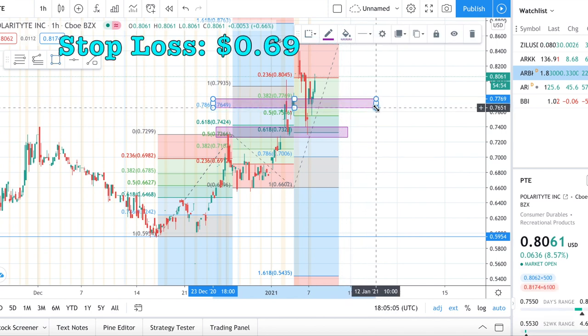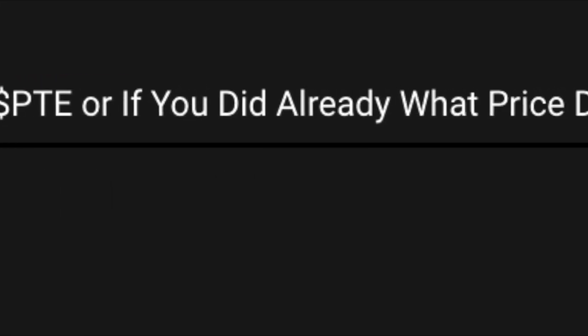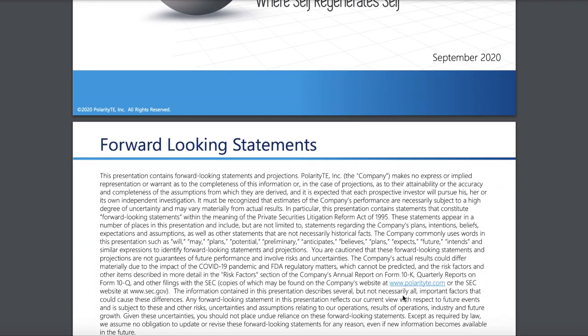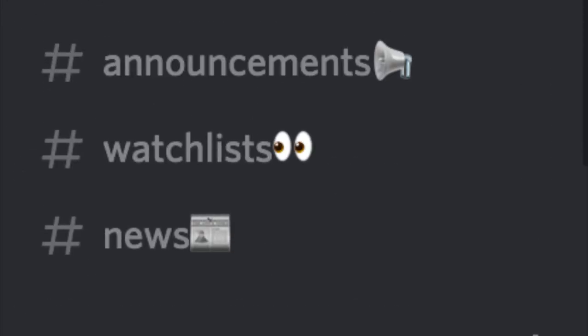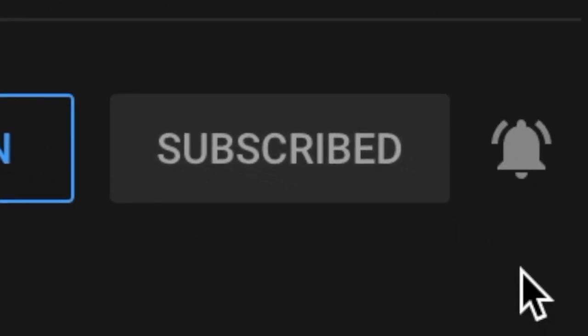Stop loss will be around 69 cents to decrease any further potential losses, and I'll be holding this stock long-term. Comment below if you are getting into ticker symbol PTE and, if you already did, what price you got in at. I'll be leaving the company's PDF in the description as well as my Discord, which has reached over 300 members. Please like, subscribe, and turn on the bell notification so you don't miss out on any upcoming videos.